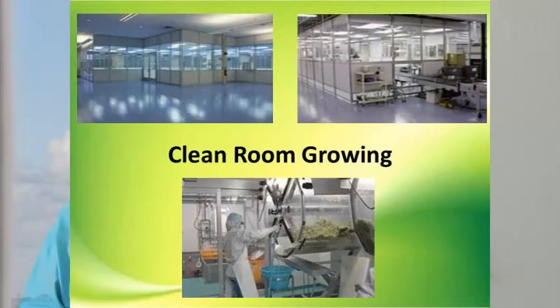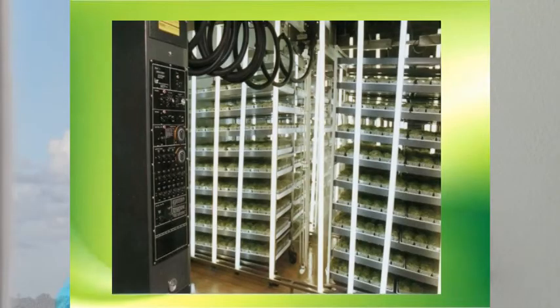We are also utilizing clean room growing. Indoor, environmentally controlled production eliminates climate, weather, and seasonally related growing issues and restrictions. It also prevents the introduction of biocontaminants into the food chain.